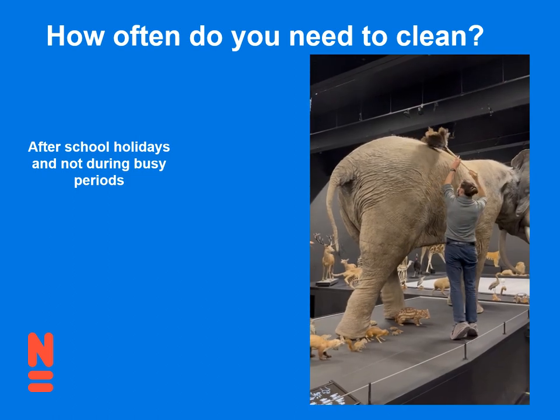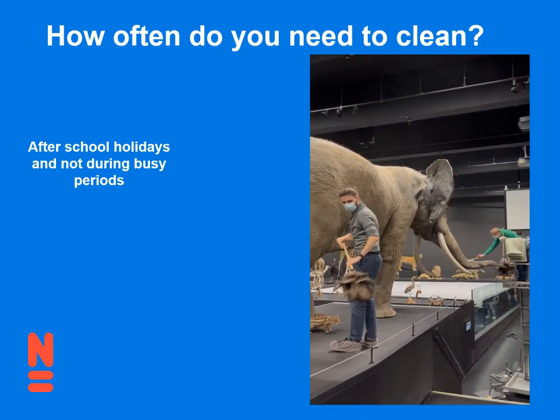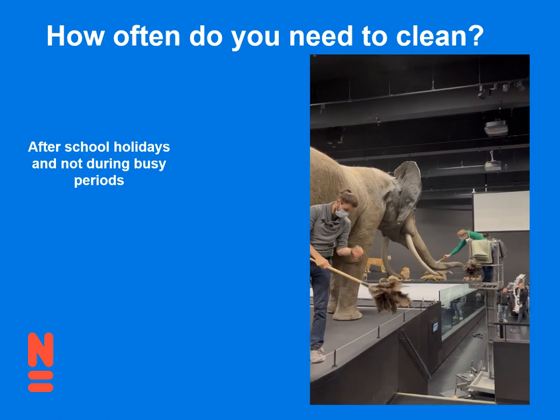This is a great video after Christmas — David cleaning a super dusty elephant, and that's Melvin on the front there working on the trunk.